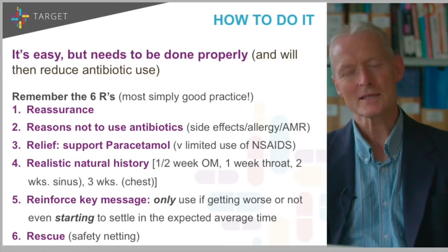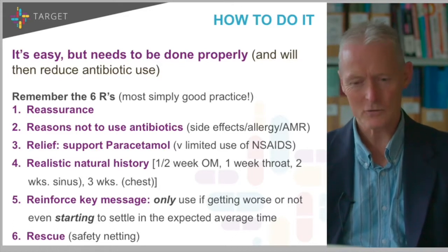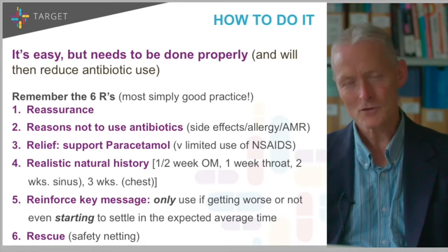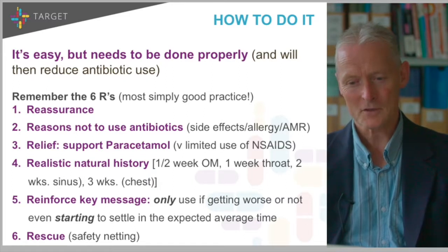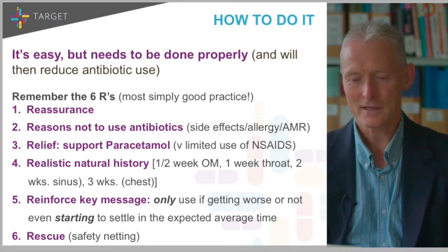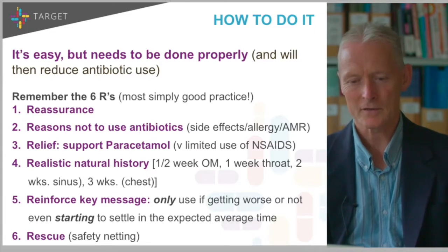The next very important question is how to do it. It's actually pretty easy — not rocket science, but it does need to be done properly. If you do it properly, it will reduce antibiotic use. I've called them the six R's, though slightly artificial. Most of those six R's are simply good practice in the NICE guidance.